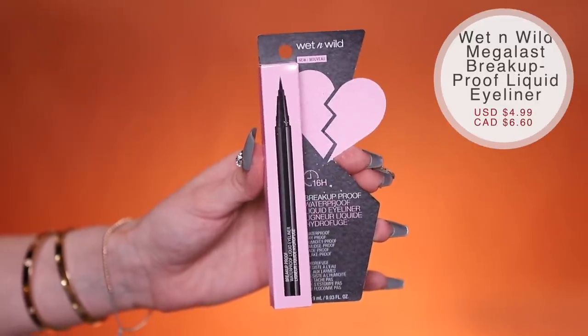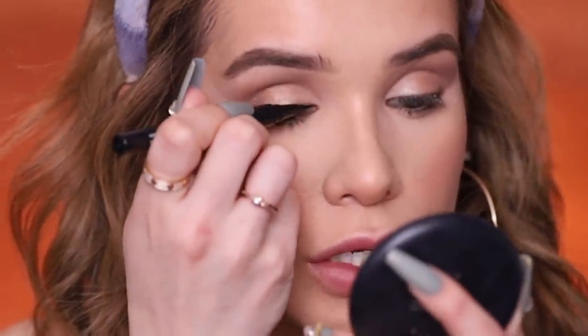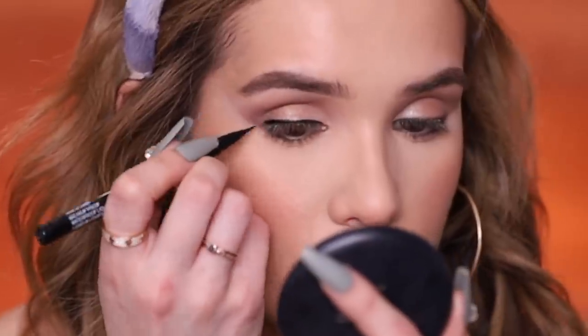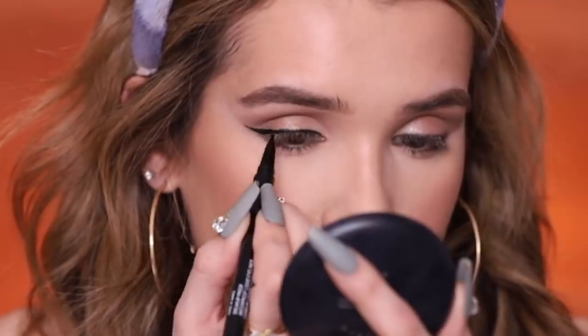Next we have the Wet n Wild Breakup Proof Waterproof Liquid Eyeliner — it said this was new, and I haven't tried it yet. Running it along my lash line — it's very jet black with a really fine brush tip, making it easy to get close to the lash line. Creating a tiny little wing. I'm really liking this liner pen. It was easy to apply and the brush tip glided on so I wasn't getting a jagged line. The product was flowing out nicely. It's supposed to be long-wearing up to 16 hours, smudge-proof and waterproof. On first impression I'm really liking it, and this was only $4.99.